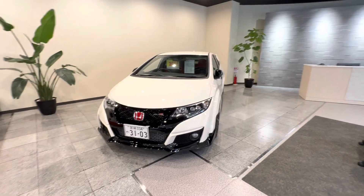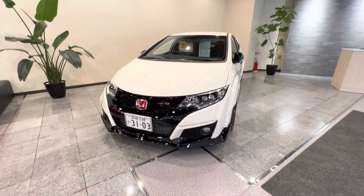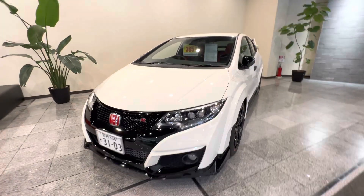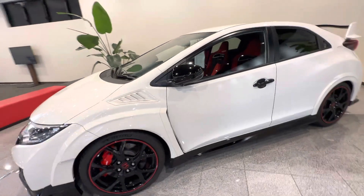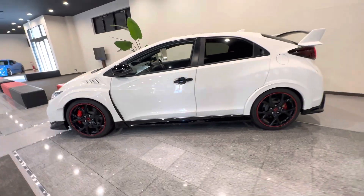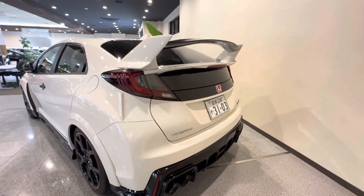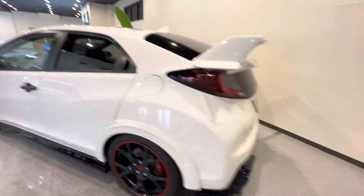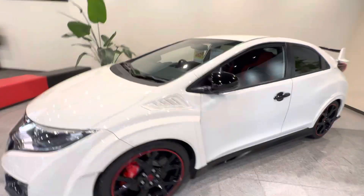Alright guys, I'm in Kashigawa and we're taking a look at this 2016 FK2 JDM Civic Type R. I'd love to bring this back to the US, but unfortunately we have a 25-year import law, so this being 2016, plus 25 years, it's not eligible till 2041.